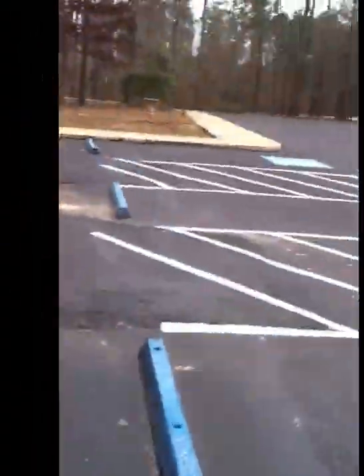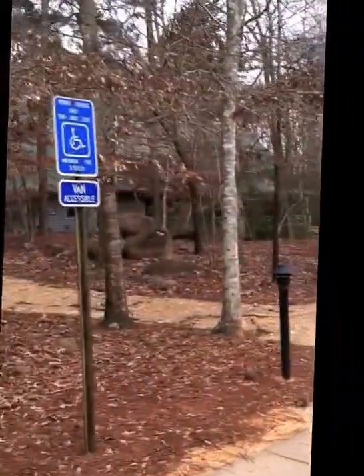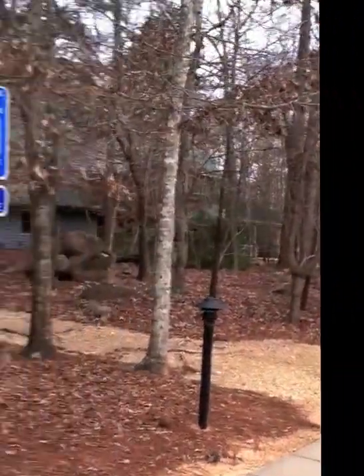We're now at the visitor center at Charlie Elliott Wildlife Center. My battery went dead so I wasn't able to film inside — I'm on the iPhone today. It's a pretty cool little visitor center with all kinds of mounts and wild animal displays in there. It's worth taking a look around while you're here.